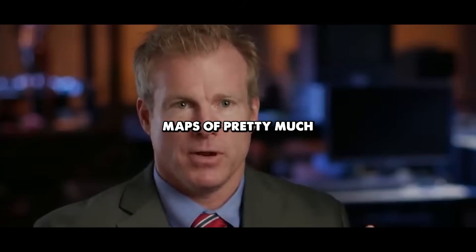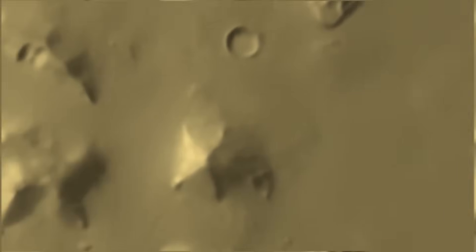Amazing detailed maps of pretty much the whole surface of Mars. This mysterious region on Mars, known as Cydonia, has fascinated researchers and conspiracy theorists for nearly 50 years.